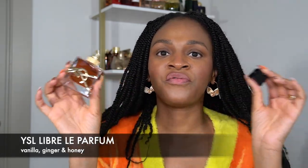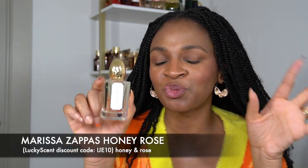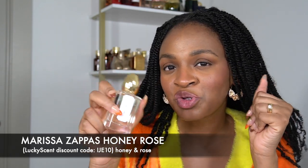Another perfume that's fantastic for wearing to bed, especially if you have company, is YSL Libre Le Parfum. Men love all the variations of Libre, so you can't go wrong with any of them, but my personal favorite is Le Parfum. This has ginger and honey, and it doesn't have any of the notes I didn't particularly love in the original Libre. I gave away my original Libre and my Libre Intense and bought this one — in my opinion it's the best Libre.